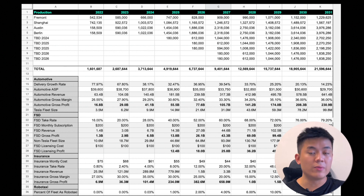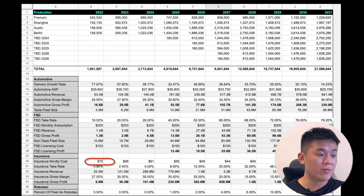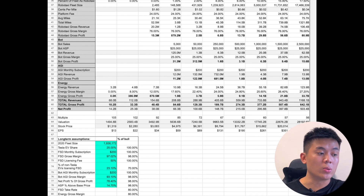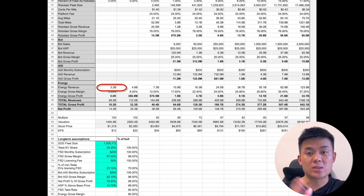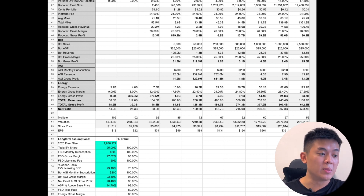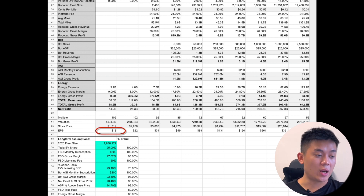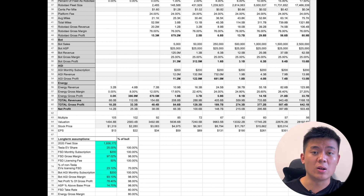His model also included insurance — at $75 per month with a 0.8% take rate of the total fleet of 3.5 million cars — bringing in $25.5 million in revenue at a 27% gross margin. Not significant. Energy revenue was projected at $3.2 billion with 0% gross profit margin. The total net profit he projected is $14.2 billion, with earnings per share of $13, and applying a multiple of 105, that gives a valuation of $1,494 billion — roughly $1.5 trillion — and a share price of $1,300 pre-split or about $406 post-split.